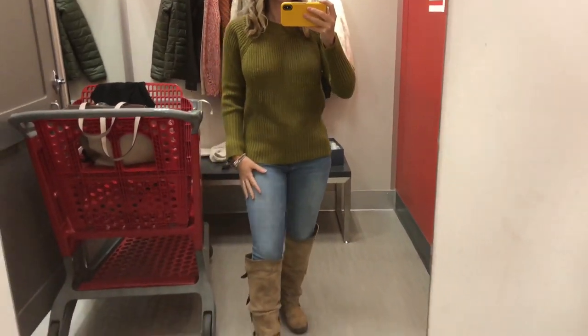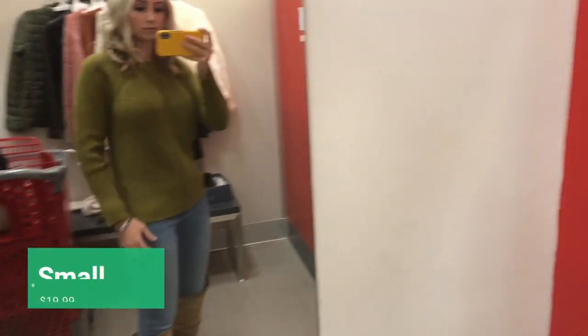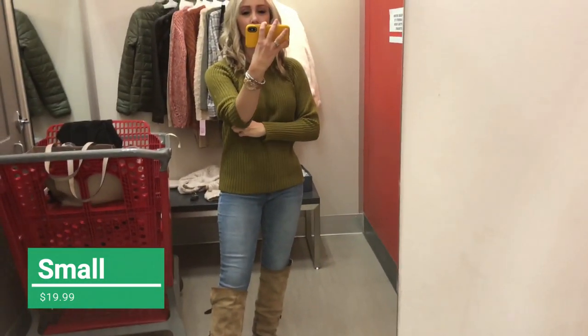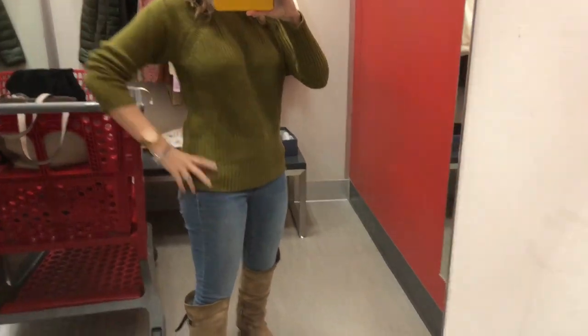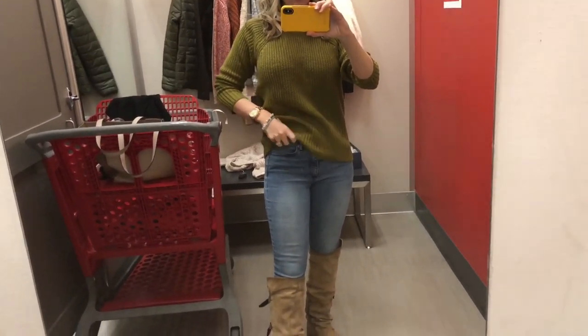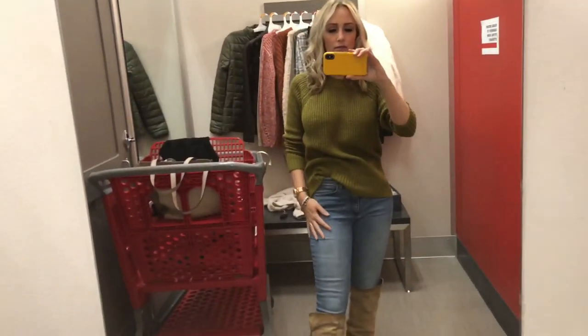I'm in the Target dressing room and they were kind enough to let me bring my cart in, so I have all these clothes. The first one is this really cute green sweater. Most of these colors I'm trying on are fall-related, but obviously they're sweaters, so they'd be really good in the wintertime as well.